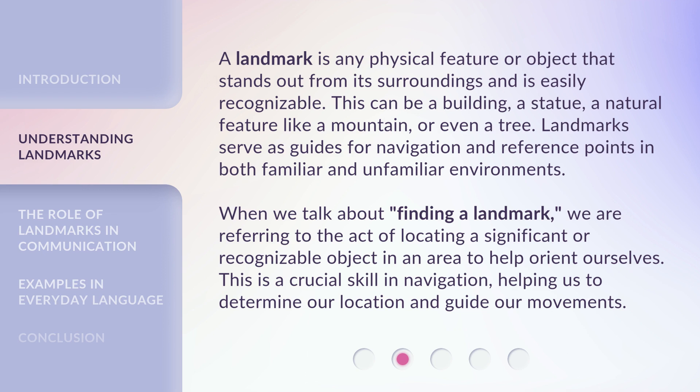When we talk about 'finding a landmark,' we are referring to the act of locating a significant or recognizable object in an area to help orient ourselves. This is a crucial skill in navigation, helping us to determine our location and guide our movements.